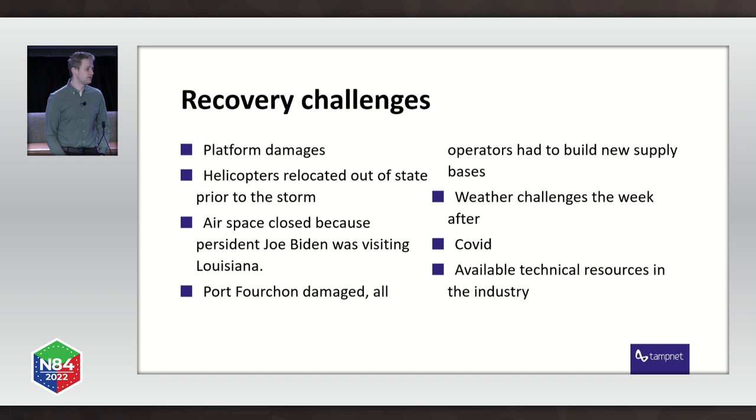Joe Biden visited the state of Louisiana, closing off the airspace so we could not fly again. The roads to Port Fourchon were covered with debris, the power lines at the base were all destroyed, and the water was rising. All the operators supplying their offshore assets from Port Fourchon needed to set up new supply bases, which delayed our repairs as well. You can't fit a microwave dish in a helicopter. We also had weather challenges in the week after, plus the COVID situation still going on, and since everybody had problems it wasn't only us — there was a very limited amount of technical resources in the industry.